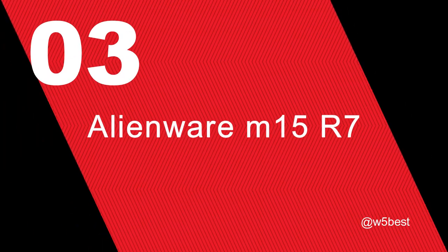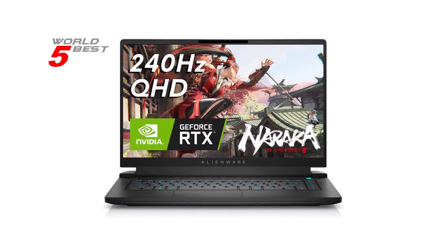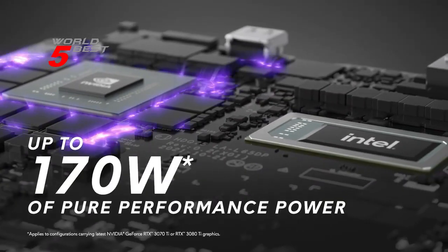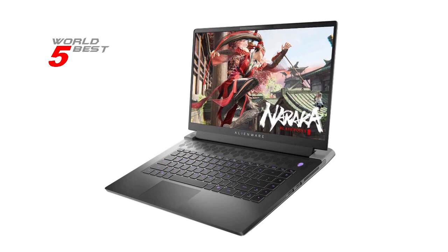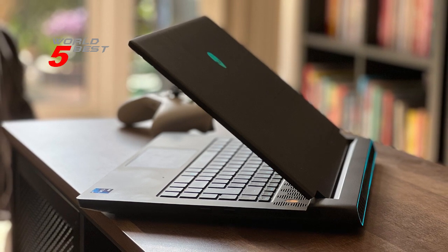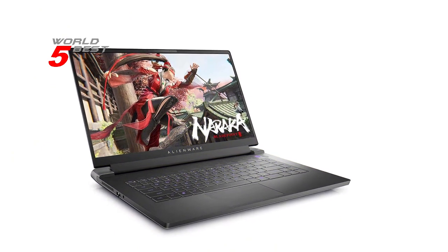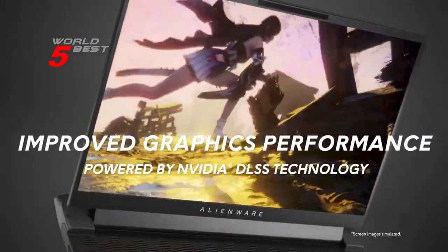Number 3: Alienware M15 R7. Let's start with the 15.6-inch QHD 240Hz 2ms display. This display is perfect for gaming, as it provides a clear and smooth experience. The high refresh rate and low response time make sure you never miss a beat, even during the most intense battles. The 12th Gen Intel Core i7 processors deliver high-performance action across all your favorite games. The NVIDIA GeForce RTX 3070 Ti graphics card ensures stunning visuals and clear gameplay. You can expect smooth frame rates and amazing graphics quality, even at high settings.